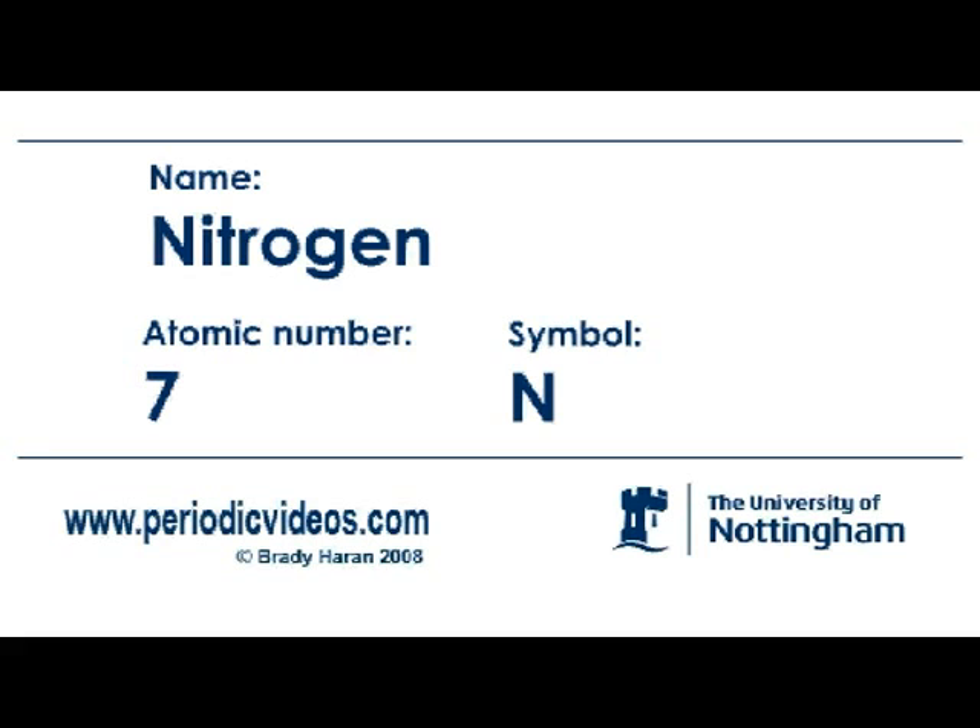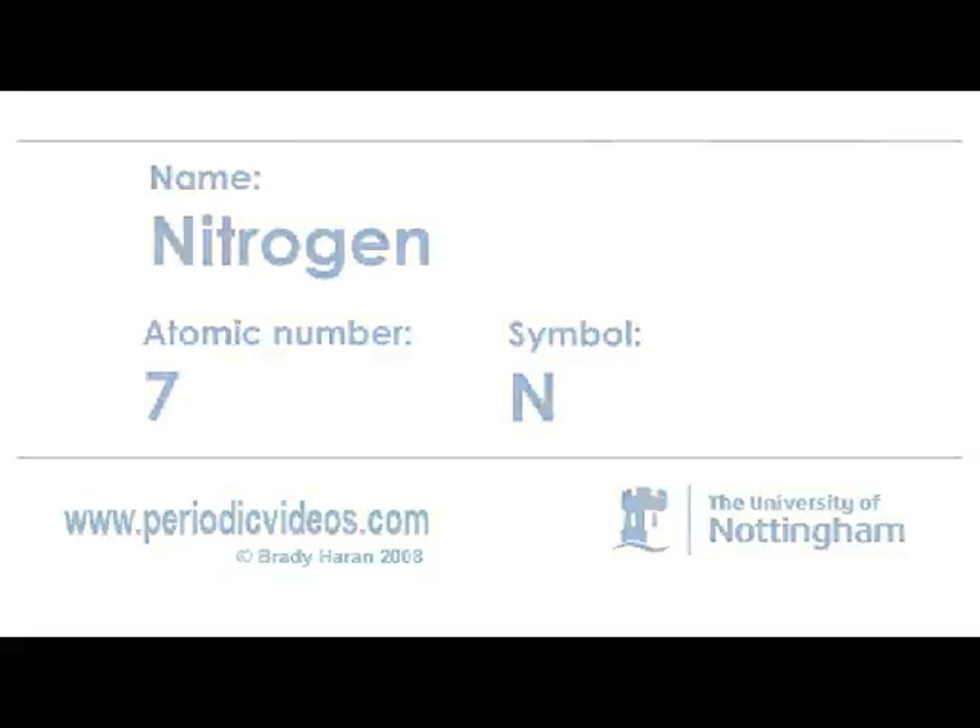Nitrogen exists as a gas, molecules of N2, and it is interesting because the bond between the two nitrogen atoms is the strongest bond that you can get between any two atoms in the periodic table — any two atoms that are the same. Sometimes if you have two atoms that are different, the bond can be slightly stronger, but the N-N triple bond is one of the strongest that you can have.